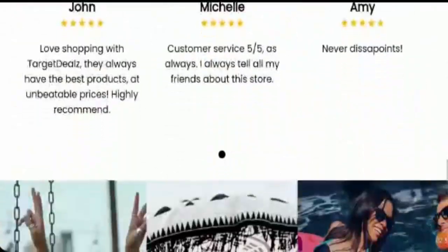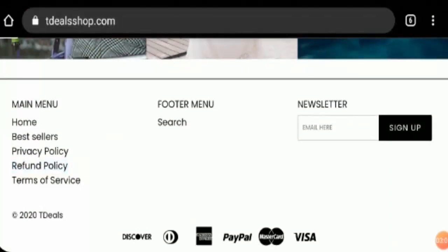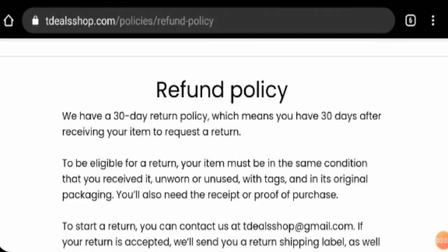Now let's check out their return and refund policy. They will provide a 30-day return policy period, which is fair enough. Please also share your reviews regarding the return and refund experience on this website.